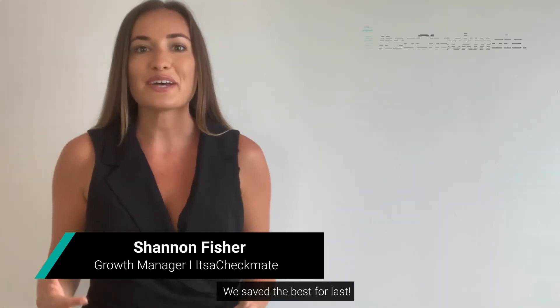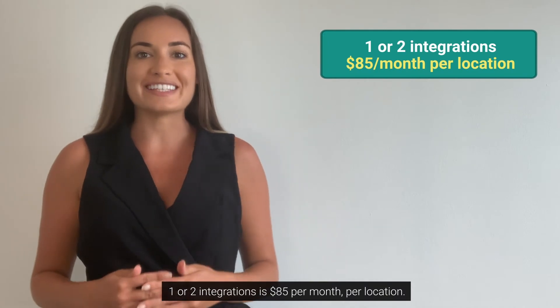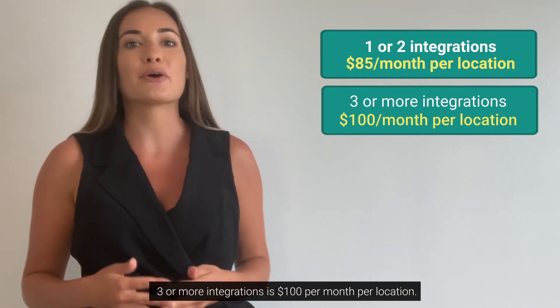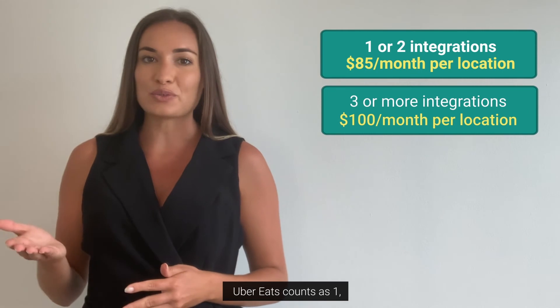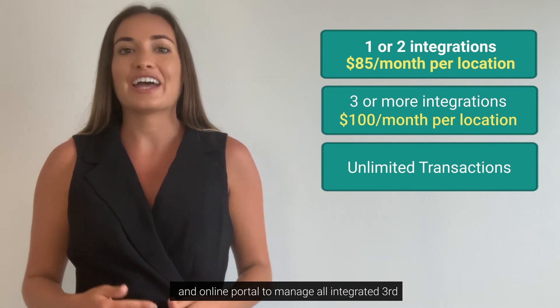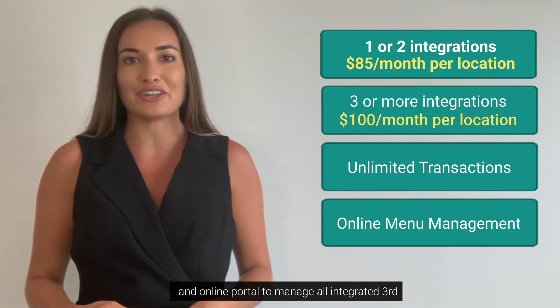We saved the best for last. You have enough going on with commissions and fees, so we kept our pricing simple and easy. One to two integrations is $85 per month per location. Three to unlimited integrations is $100 per month per location. For example, Uber Eats counts as one and GrubHub counts as a second. Both pricing tiers include unlimited transactions and an online portal that allows you to manage all of your integrated third-party menus in one place.